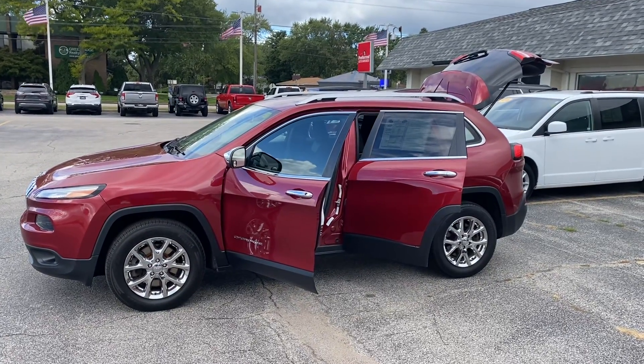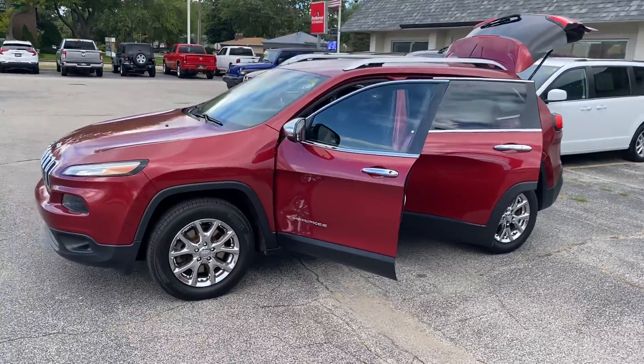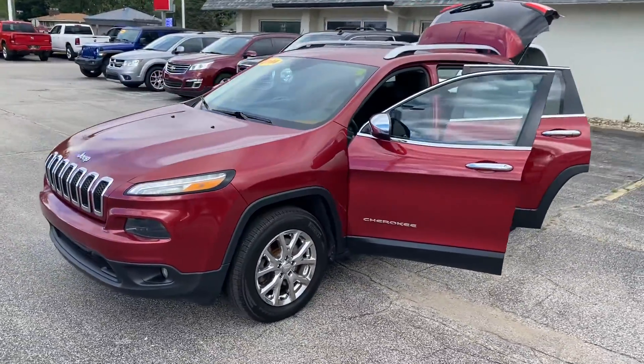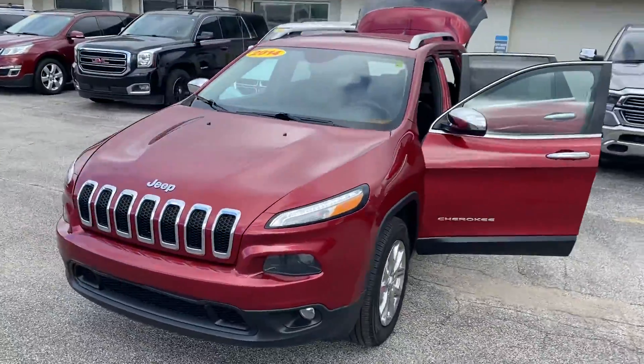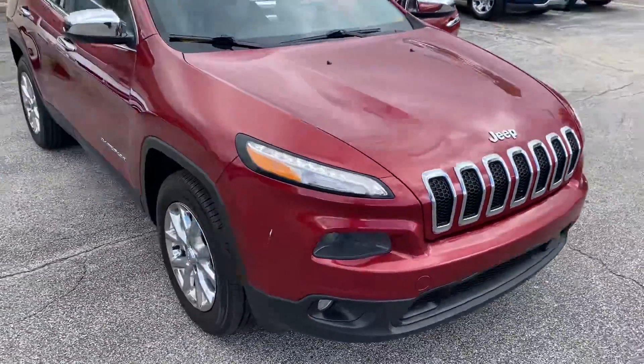Hey, good morning. This is Justin with Preferred Jeep on Henry Street here in Muskegon. I just wanted to shoot you a quick video on the vehicle that you were looking at online. This is the 2014 Jeep Cherokee Latitude. I'm going to give you a quick walk-around tour here.